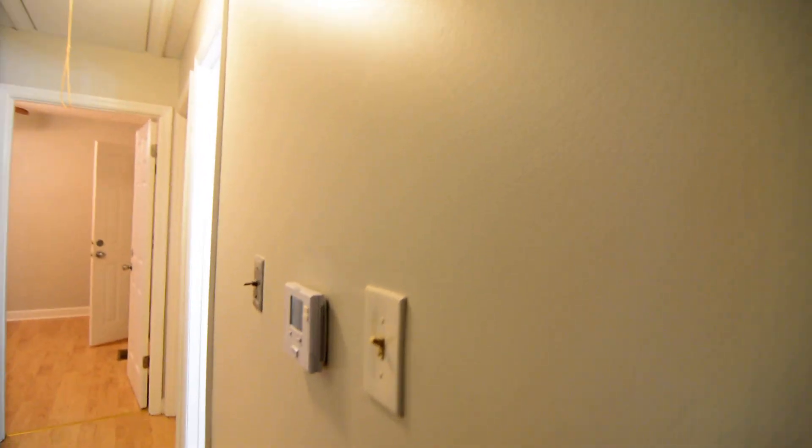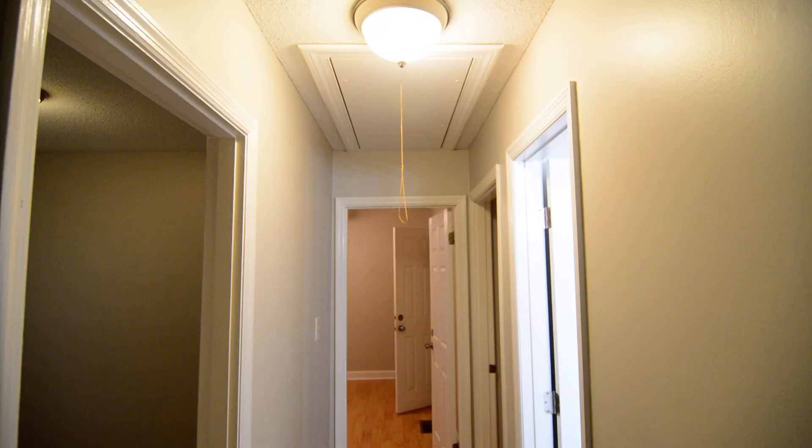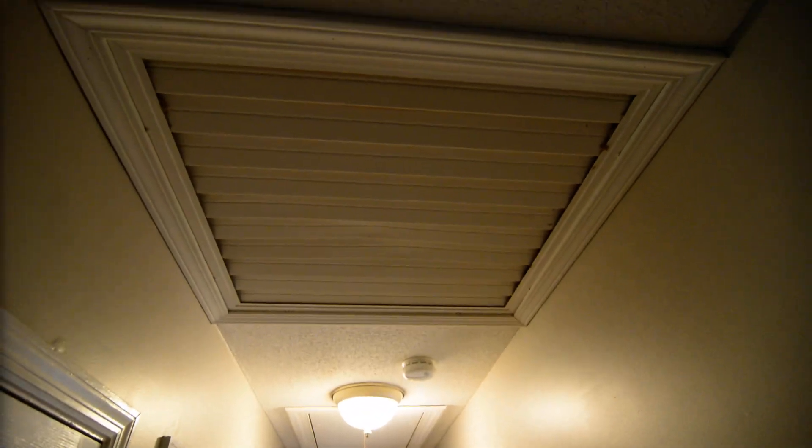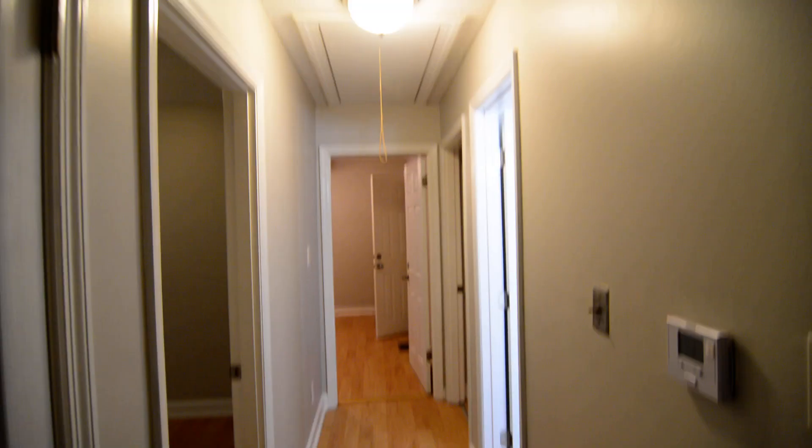Back upstairs on the main level, right off the entry there are a couple of closets — one is more of a storage closet, and on the left another linen-type closet. There's an attic pull-down here as well, and also one of those attic vents you don't see too often in newer homes.